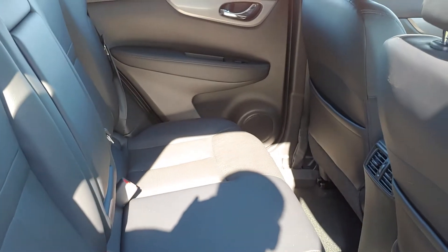Back seat of the car — plenty of room, easily fit two adults back here, nice and spacious.